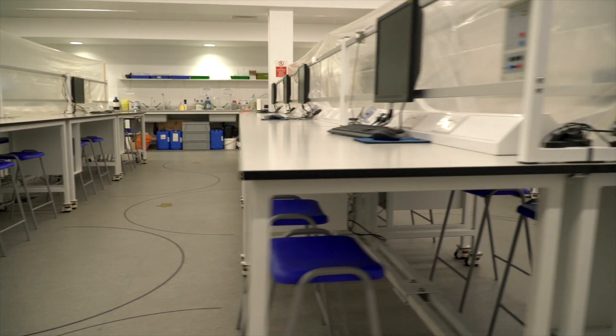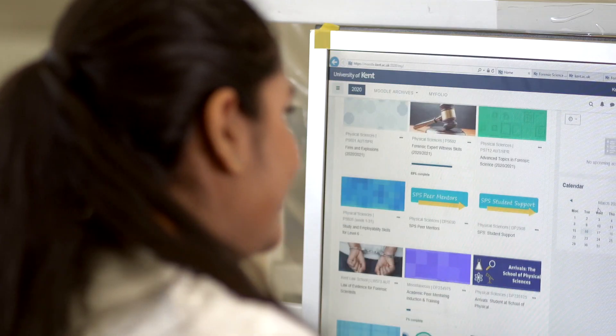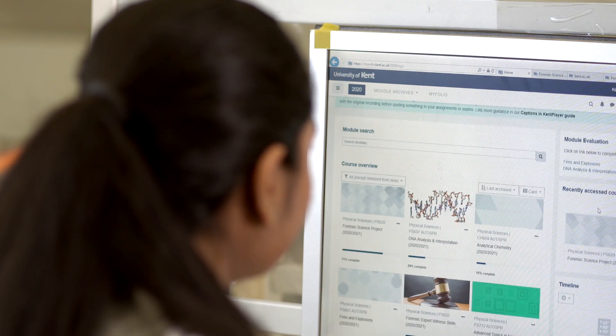Throughout the whole degree, we carry out experiments and projects in this laboratory. The computers are used by students in their final year projects for different experiments and for studying digital forensics using techniques such as production of digital facial composites and cryptography.